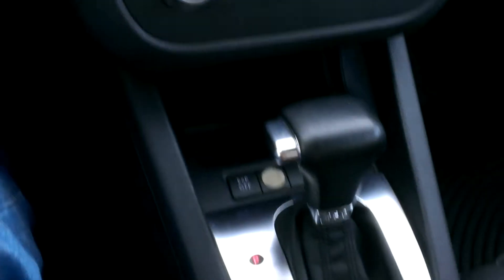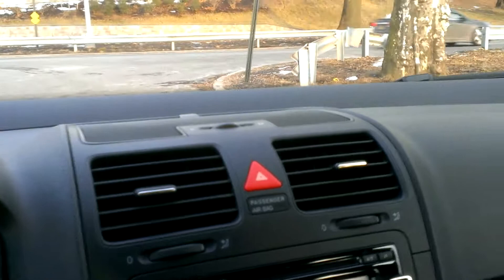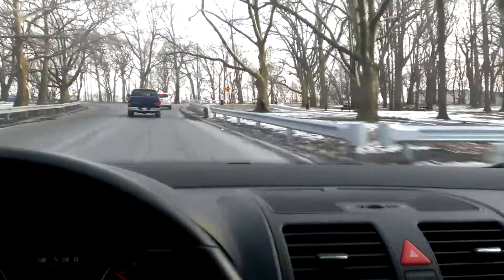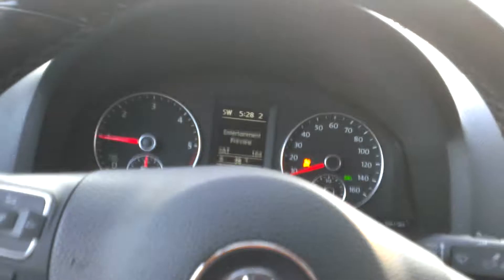It does have the DSG transmission — it's a super heavy-duty unit for these diesels. Car drives nice and has plenty of power. I've driven it about a thousand miles or so and it gets about 42 miles per gallon if you take it easy. These cars really get up and go. The transmission shifts smoothly — it's got the six-speed sport transmission. We can move it over and manually shift if required, but I just prefer to leave it in drive.